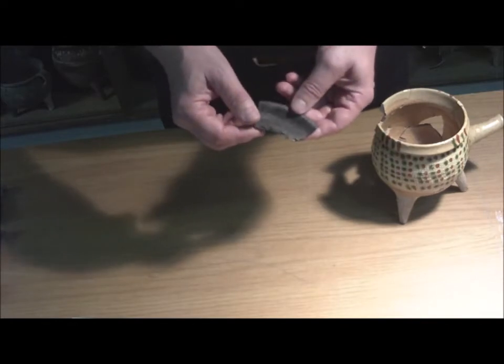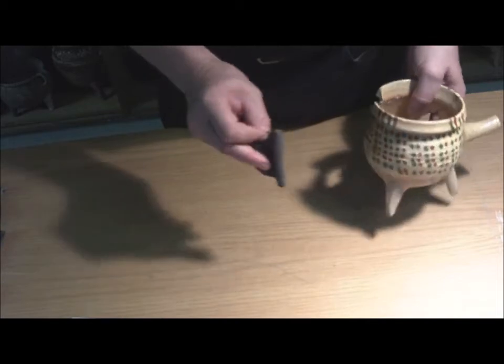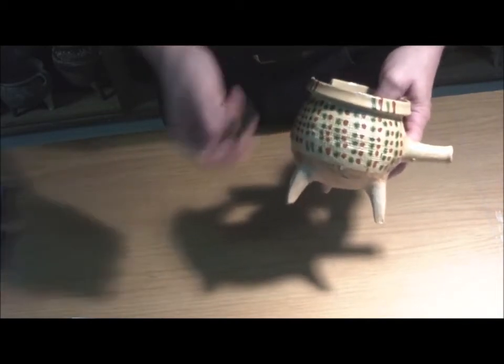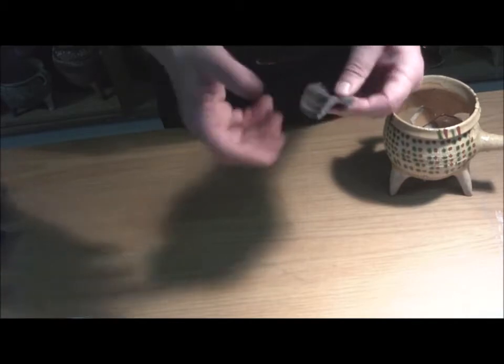Sehr schwierig zu erkennen ist die mittelalterliche Keramik, die sogenannte Graue Irdenware, die offensichtlich unscheinbarer ist als Malhornware oder farblich glasierte Ware. Diese Scherben sind schwer vom Boden zu unterscheiden.